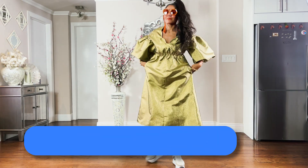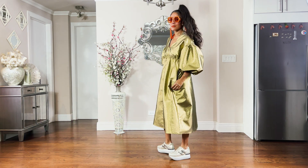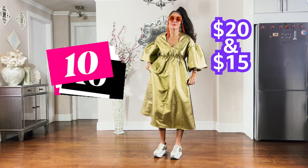Next up are these oversized sunnies and matching sunglass chain in peach — a perfect 10 for me. At $20 and $15 respectively, it really doesn't get better than this.